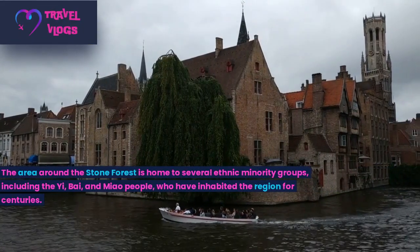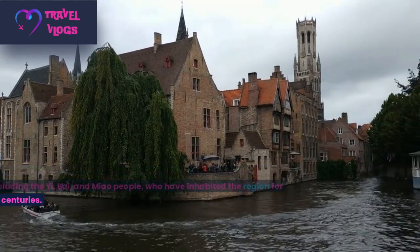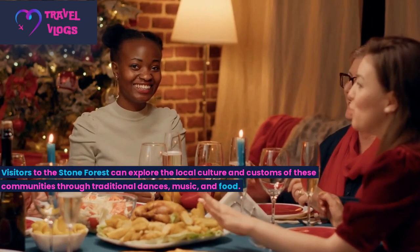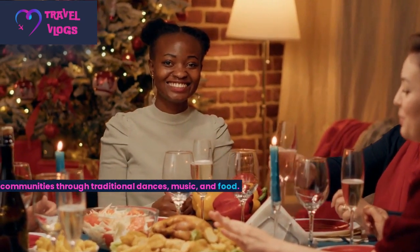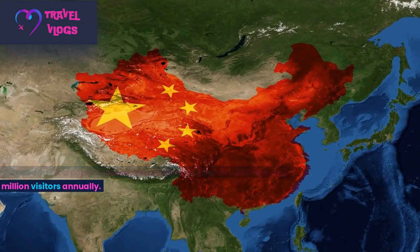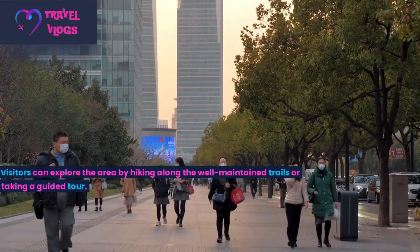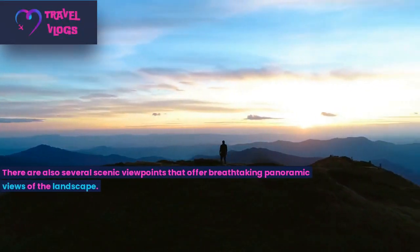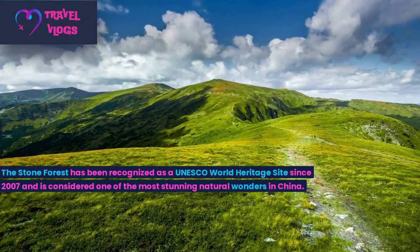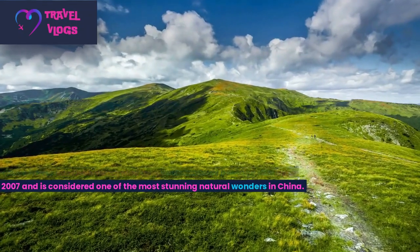The area around the Stone Forest is home to several ethnic minority groups, including the Yi, Bai, and Miao people, who have inhabited the region for centuries. Visitors can explore the local culture and customs of these communities through traditional dances, music, and food. The Stone Forest is a popular tourist destination in China, attracting over 2 million visitors annually. Visitors can explore the area by hiking along well-maintained trails or taking a guided tour, with several scenic viewpoints offering breathtaking panoramic views. The Stone Forest has been recognized as a UNESCO World Heritage Site since 2007.